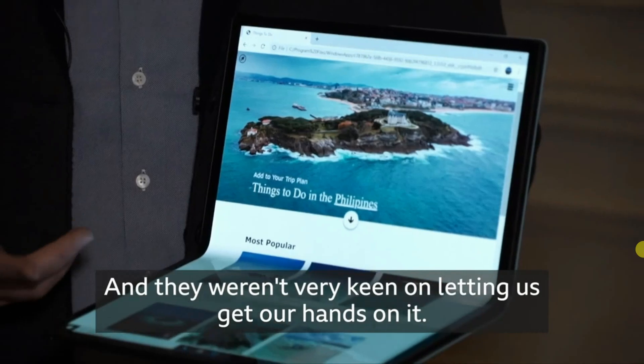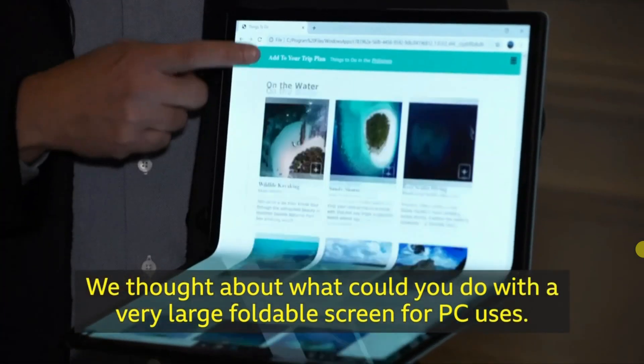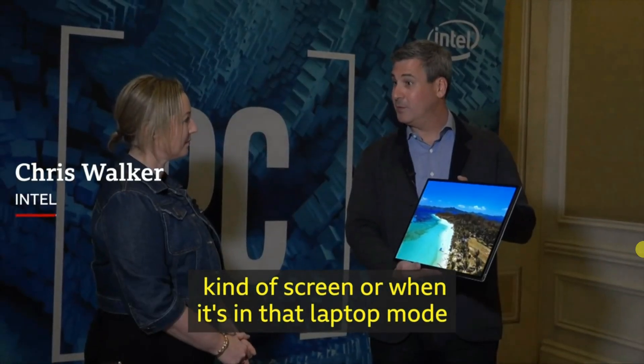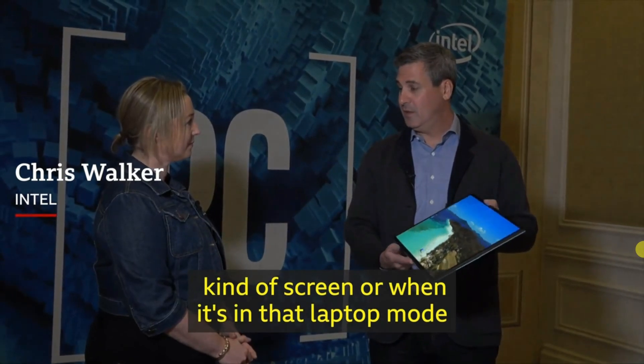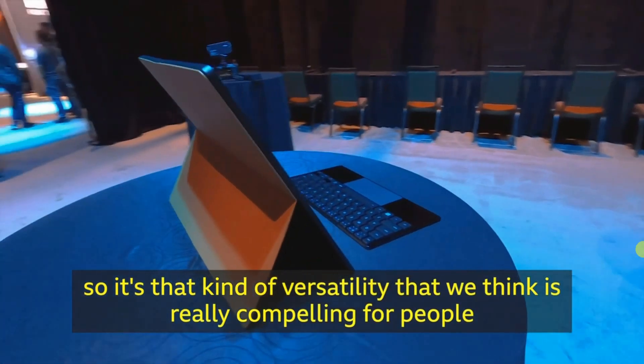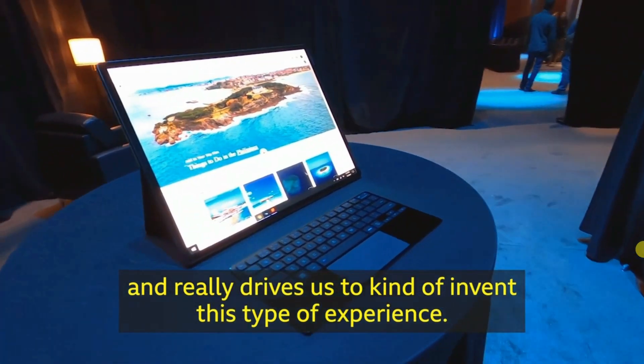They weren't very keen on letting us get our hands on it. We thought about what you can do with a very large foldable screen for PC uses. It is a full notebook PC, so whether you want to work on this kind of screen or when it's in laptop mode — it's that kind of versatility that we think is really compelling and really drives us to invent this type of experience.